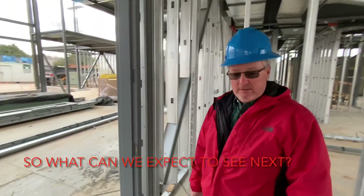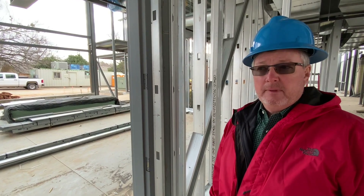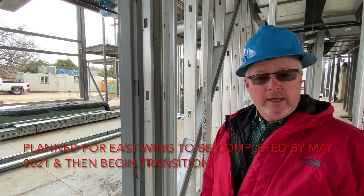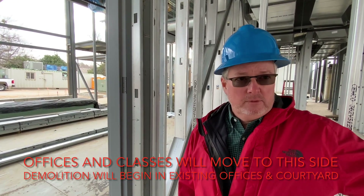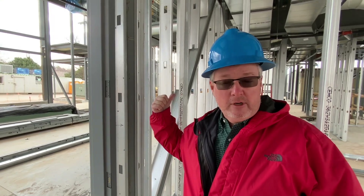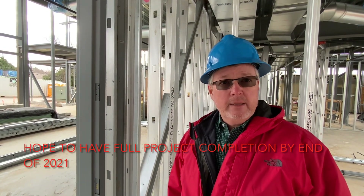What you can expect to see next is that this area is planned to be completed by the end of May. That'll allow us to move the offices and everything over to this side. Then they'll start doing the demolition over where the existing offices are, filling in that courtyard and raising it up to be similar to what we have on this side. That'll start in June as soon as we can make the migration over, and we hope to have everything completed by the end of the year.